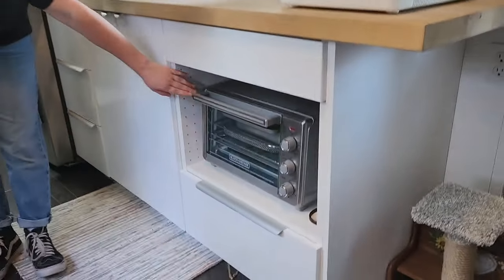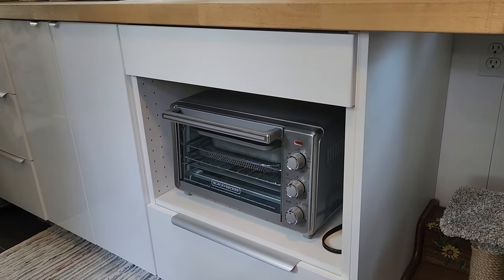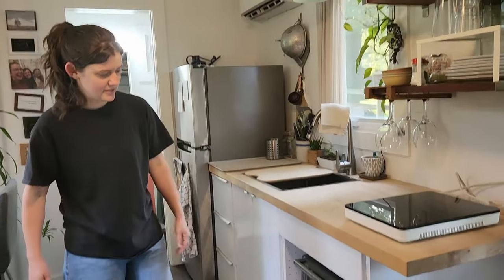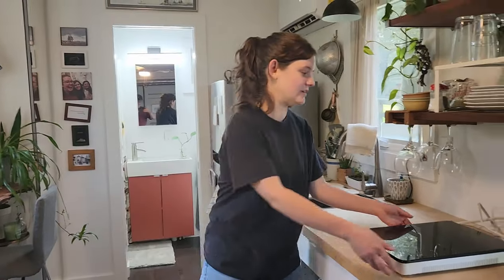I also have a small convection slash toaster oven. I just put it on the counter when I want to use it, and store it back there when I'm not using it.